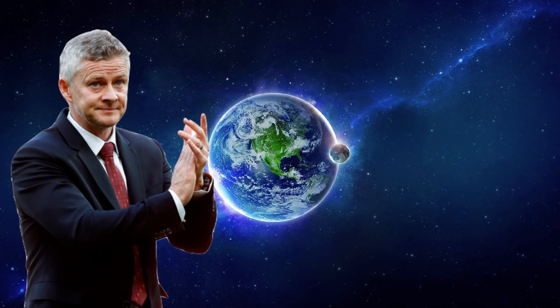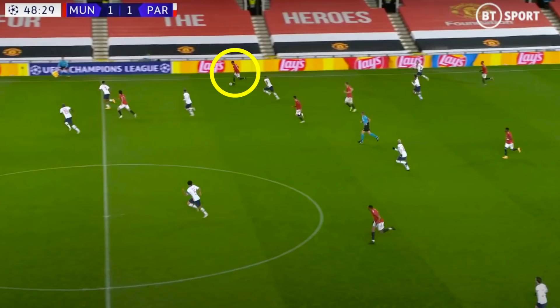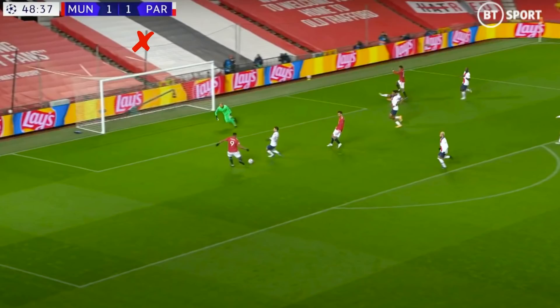In the second half, United exploited a part of PSG's defensive system which had shown signs of vulnerability in the first half — down the right side, as Diallo would push up to close down Wan-Bissaka and therefore leave space in behind him. United were able to work the ball quickly, release Rashford in behind Diallo, and get him running at Kimpembe. It was from here that United should have made it 2-1, as Rashford and Cavani combined seamlessly down the right side with a 1-2 to take it past the two centre-backs, but when Rashford squared the ball across the box, Martial skied his shot — a missed opportunity.